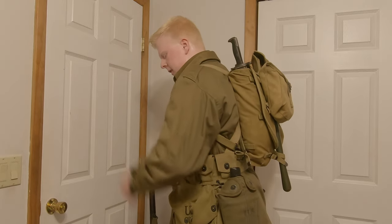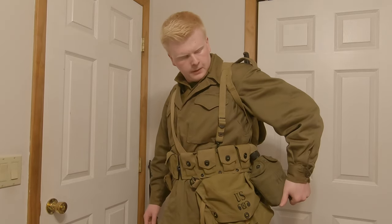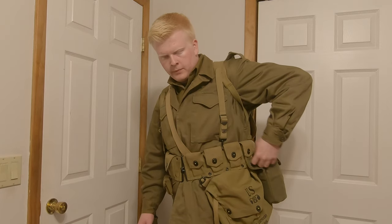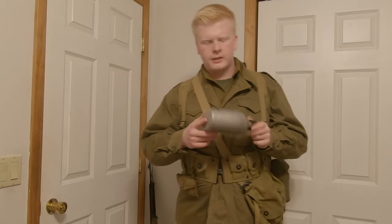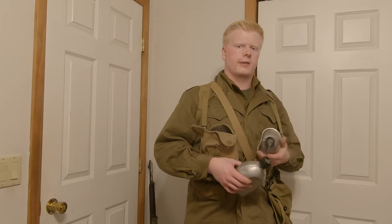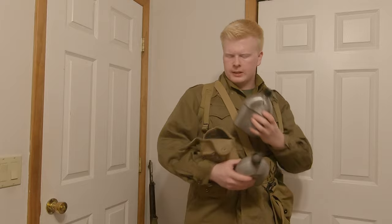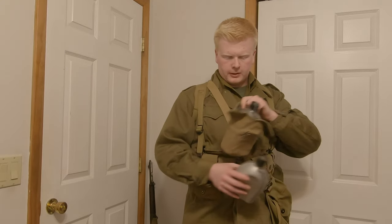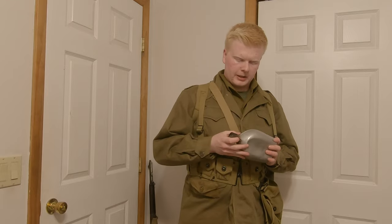The haversack just sits like that. We've got an OD7 canteen cover — this is actually an original from 1945, so historically accurate. We also have the aluminum 1910 canteen, but you could also have the stainless steel 1942 canteen — or possibly the 1943 designation. Both canteens are viable; the aluminum caps were seen but were becoming less common as the war went on.